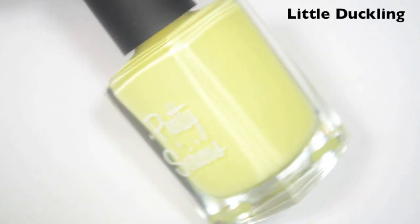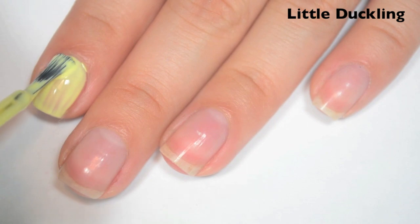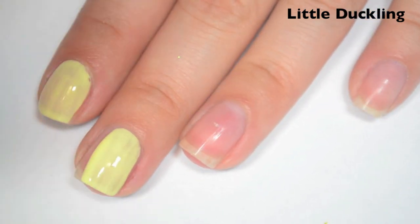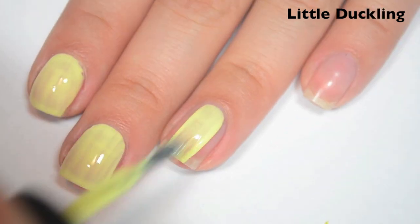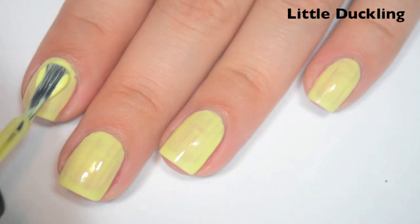The first polish is called Little Duckling and this is a pastel yellow. So here's one coat. This one is a little bit sheer and a bit streaky on the first coat, but that is pretty typical for a yellow cream. The formula is good on this one though — it's not too thick or too thin, and it stays where you put it. Here's two coats.